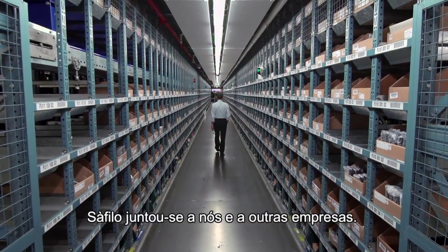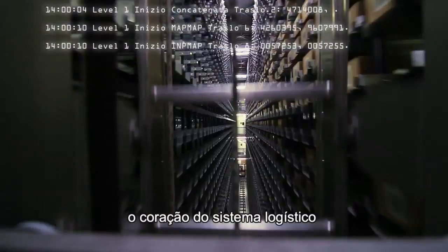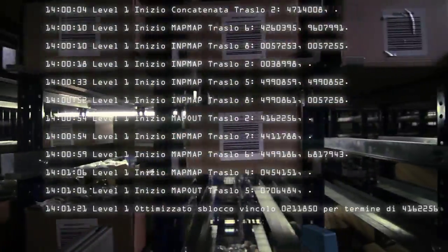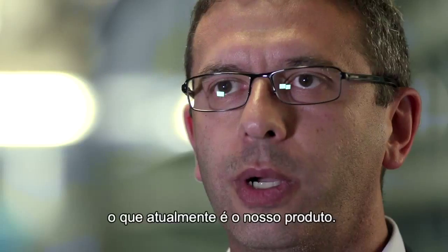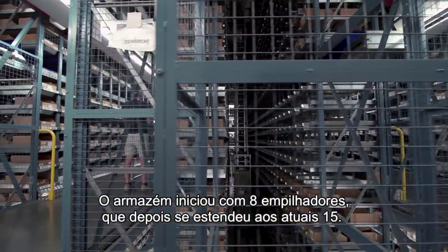Safilo ci ha coinvolti insieme ad altre aziende. L'obiettivo era di realizzare il software del centro distributivo, il cuore del sistema logistico che garantisse bassi tempi di consegna ed elevati volumi di spedizione. Noi di Beta80 Group abbiamo realizzato il software, quello che attualmente è il nostro prodotto Runner. Il magazzino è partito con 8 traslo e si è esteso agli attuali 15.